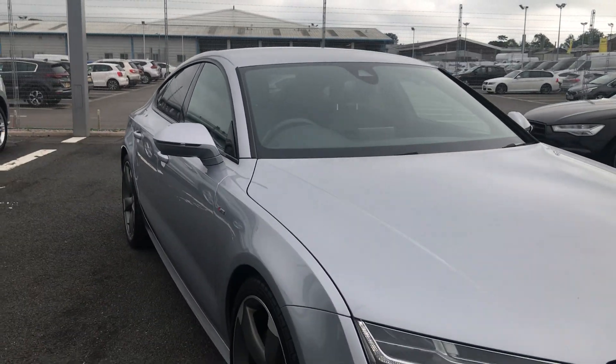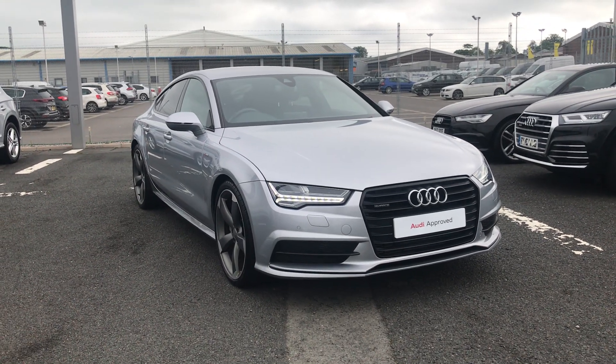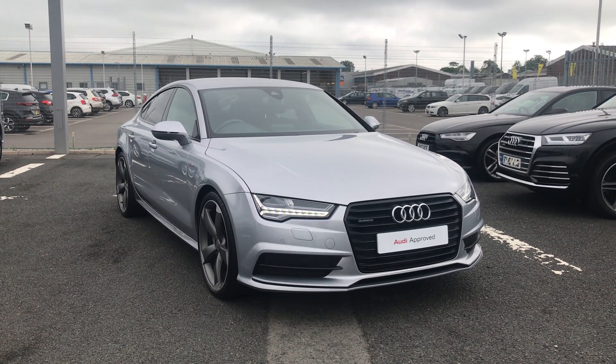If you'd like any more information on this Audi approved A7, give us a call on 01228 544 4555.